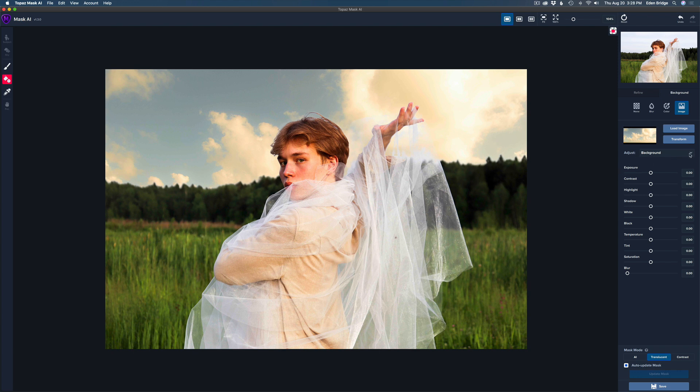Under Background, where it says Adjust Background, there's a dropdown to switch between foreground and background. I'll stay on background. I can adjust the exposure on the background to lighten or darken it to match the scene. I can play with contrast, and there's also tint, saturation, and temperature. I could warm the sky up by moving temperature to the right, or cool it to the left. This is what I really love about Mask AI — all these adjustments to really tweak things.